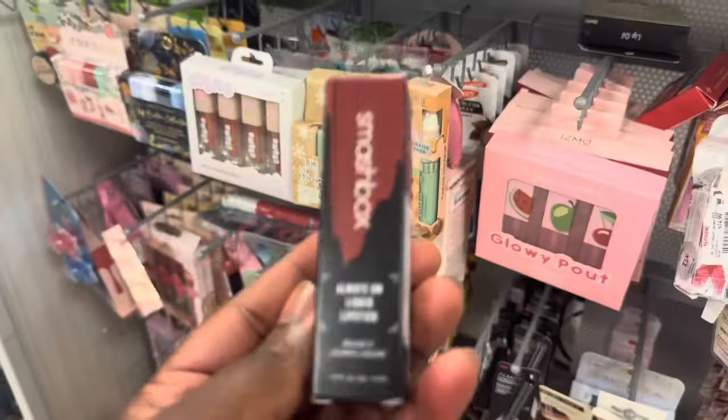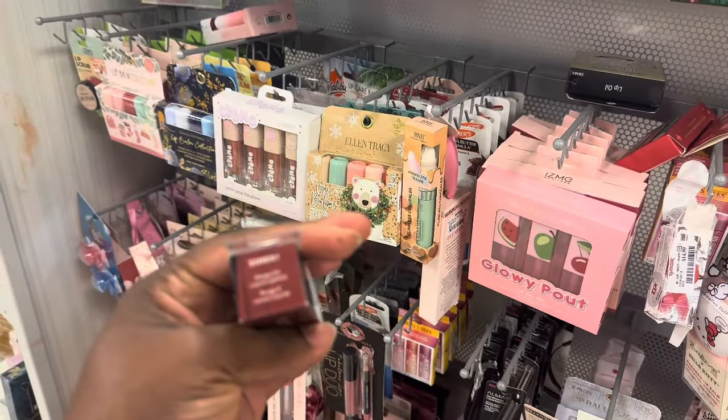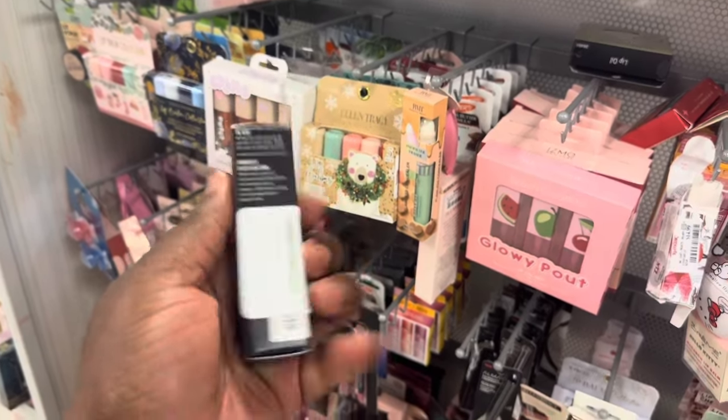From Smashbox we're spotting this Always On lipstick in the shade This Orderly, going for $8.99.